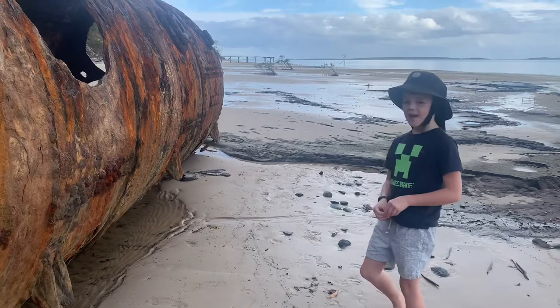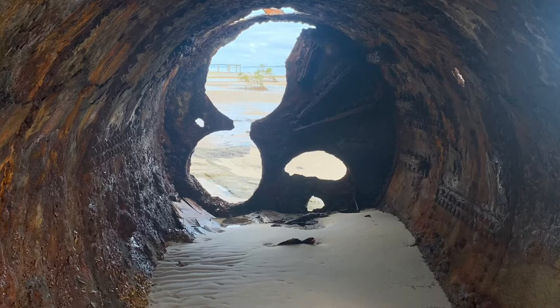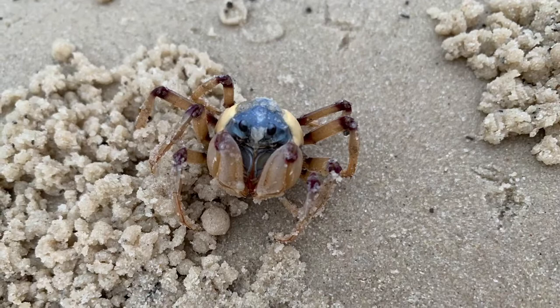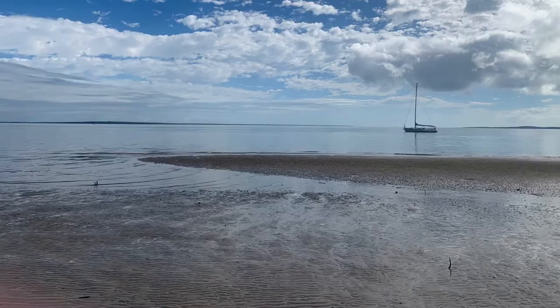This is one of the last parts of the video. Here's some of the photos we took on the beach. Here's what it looks like inside the boiler and the view out. When we finished looking at the boiler we went looking for some soldier crabs. After we had a great day and dinner, we left for the Wide Bay Bar. If you liked this video please subscribe. Bye bye.